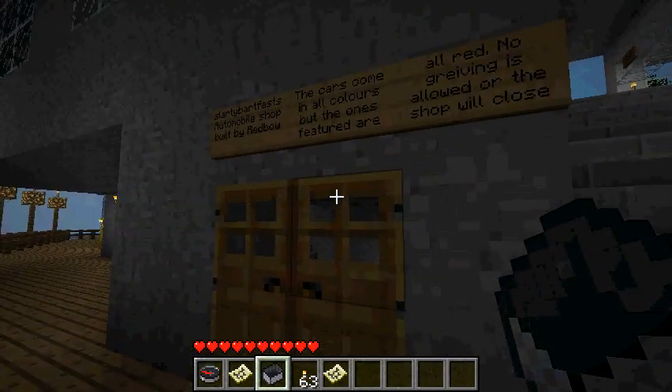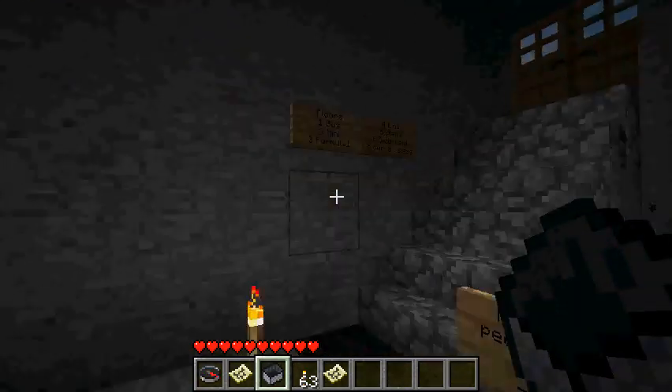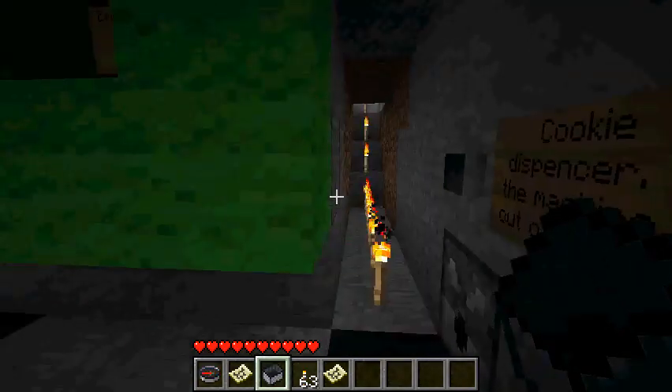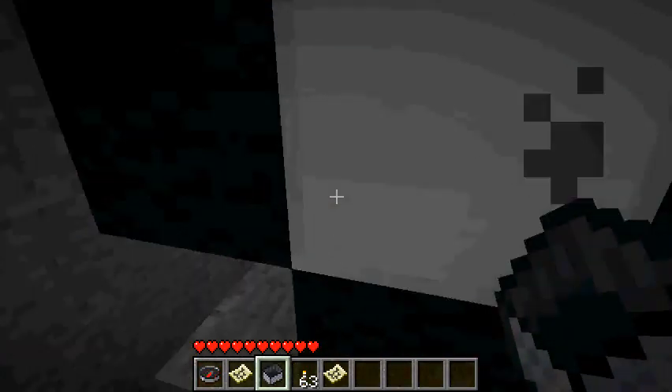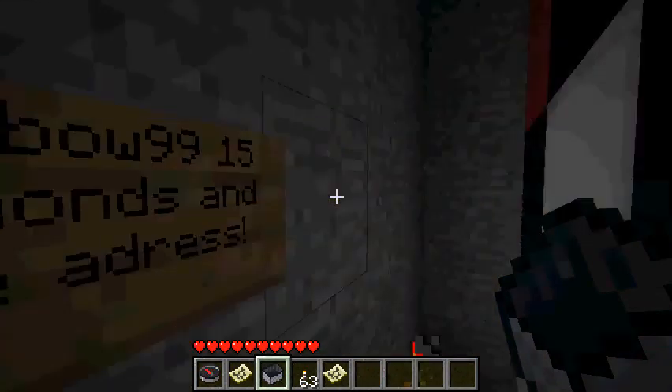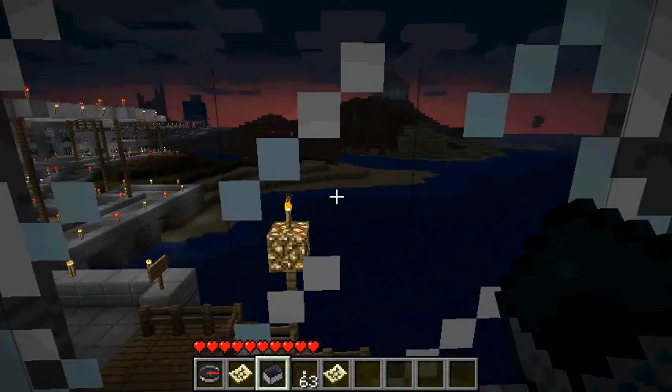This crazy huge building was built by a Red Battle, and it's an automobile shop. This is the first car for sale — it's huge, it's a double-decker bus. Wow, you can see the sunset.